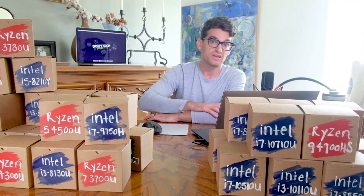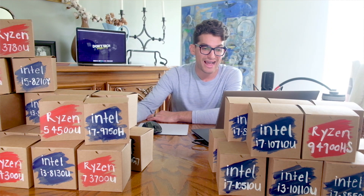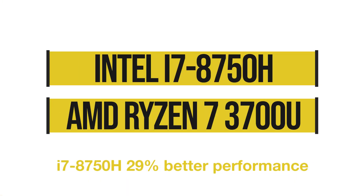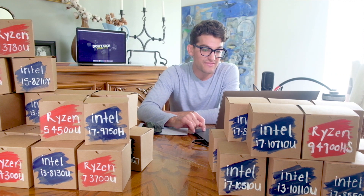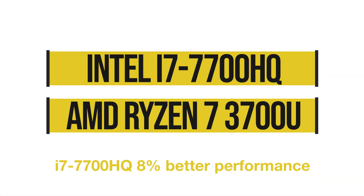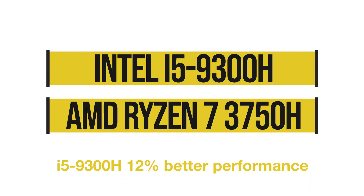Next, Intel's previous top gaming and creator laptop processor, the i7-8750H, up against the Ryzen 7 3700U — Intel still beats it out by 29% with an older generation processor against one of Ryzen's newer generations. Now let's take the processor in this Dell XPS 15: the i7-7700HQ versus the Ryzen 7 3700U — Intel beats it out by 8%, so we're getting a little closer. And the i5-9300H versus the Ryzen 7 3750H — Intel beats it out by 12%.